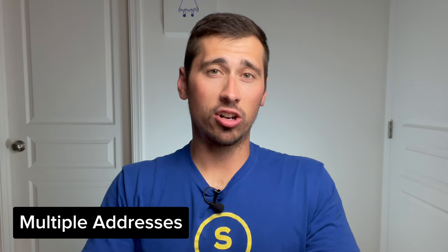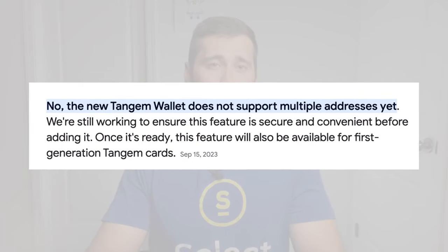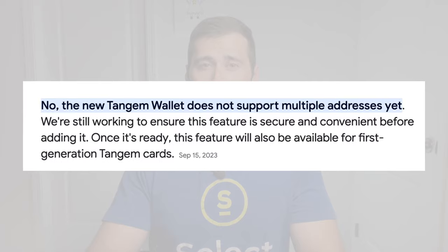Does Tangem support multiple addresses? Currently, the Tangem Wallet does not support multiple addresses. However, they are actively working on this highly requested feature. According to Tangem, they want to ensure that it will be secure and convenient before adding it. And once it is added, it will be available on both the first gen and 2.0 Tangem cards.